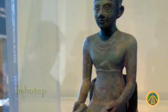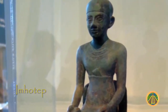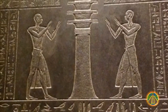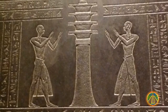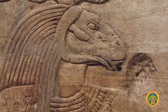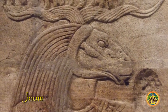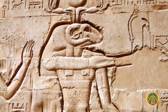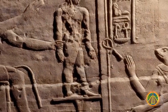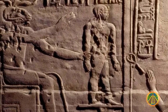The Stela also mentions Imhotep, scribe and architect of the Pyramid of Djoser. He was a universal scholar of various scientific disciplines and even achieved the status of a god among the people. And finally, the god Khnum, from whom the sunlight emerged at the beginning of time and who gave life to the world. He was regarded as the creator who molded the bodies of men and gods with the clay of the Nile.